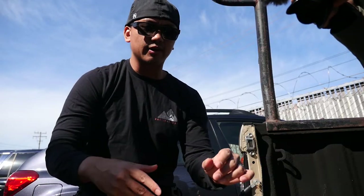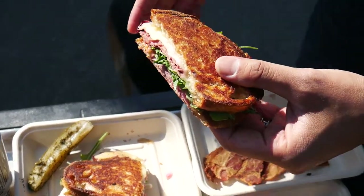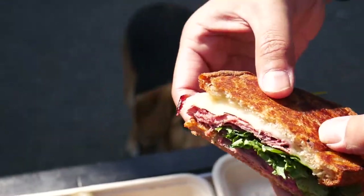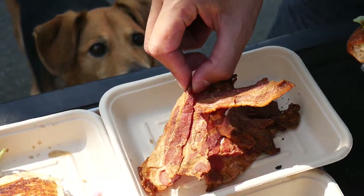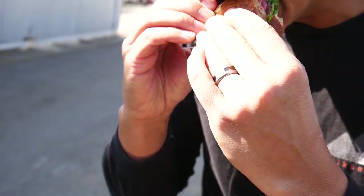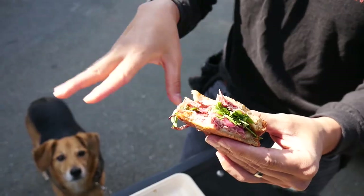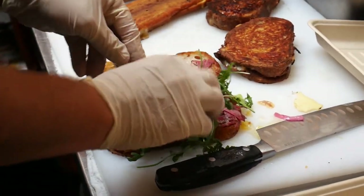Moving on to the pastrami grilled cheese sandwich. You have that nice flattened, crispy layer of toast, then the pastrami, arugula, purple onions, and cheese. Going to chase this one with the pickle — this is the meaty portion of the meal. Taking a big bite. The pastrami is great. It's chock full of pastrami, perfect with the arugula and purple onions and that cheese.